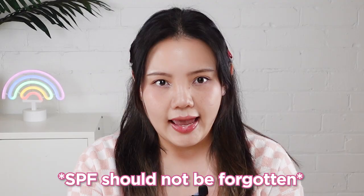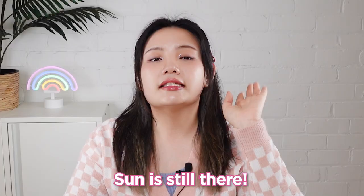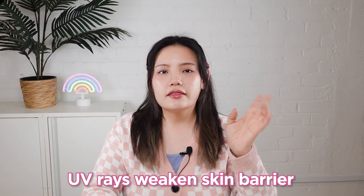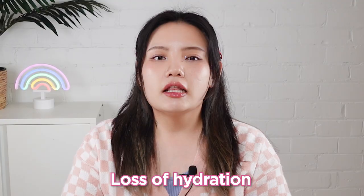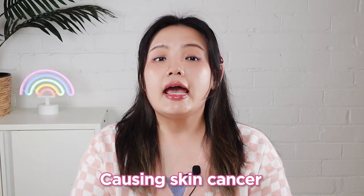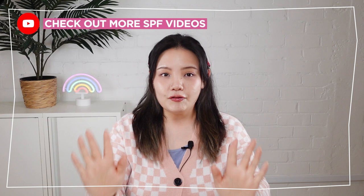Spring is here, the sun is out, and that means we need to take even more care of our skin with SPF. SPF should not be forgotten in any skincare routine, no matter what the season. Just because you can't see the sun beaming down when it's cloudy or rainy, the sun is still there. The UV rays from the sun can cause your skin barrier to weaken, loss of hydration, hyperpigmentation, premature aging, and even skin cancer. So prevention is important.